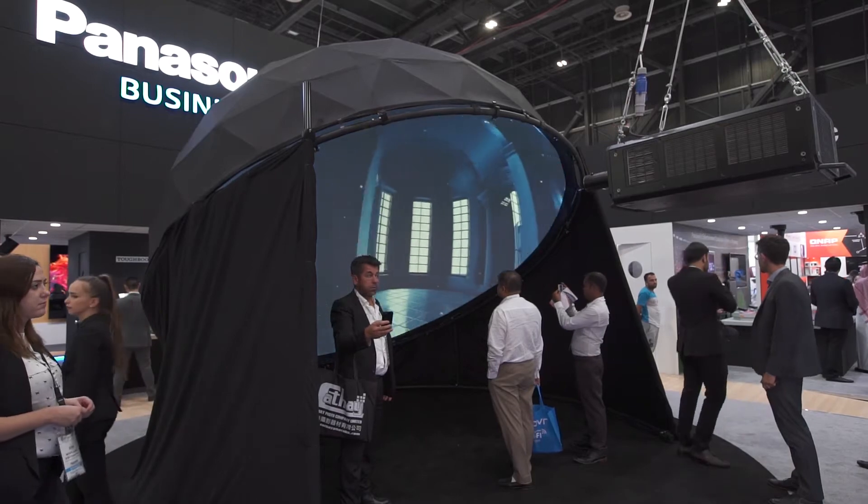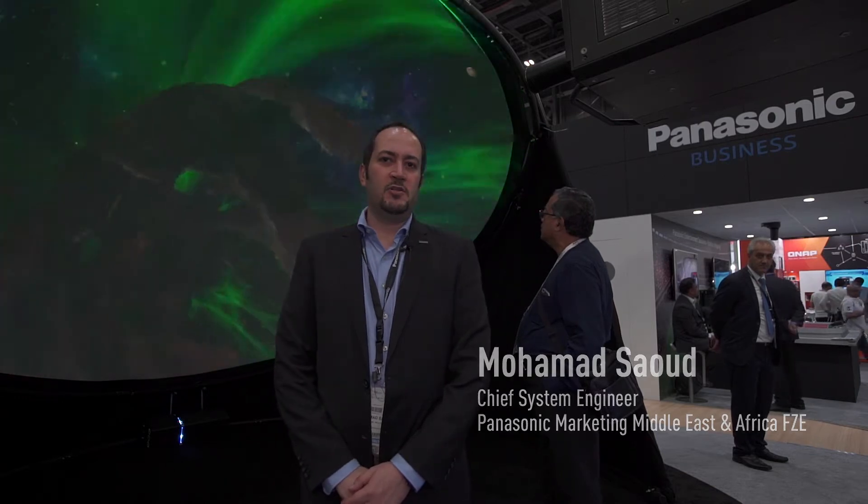We are now in front of the DOOM projection mapping. This is one of our key solutions for this year in JITEC. This solution provides us the capability of displaying 360-degree contents on a DOOM shaped screen.